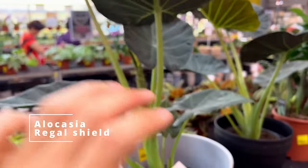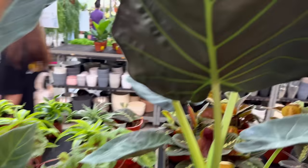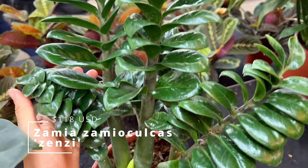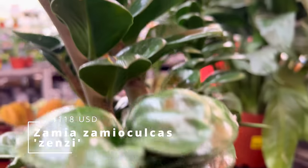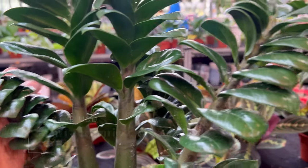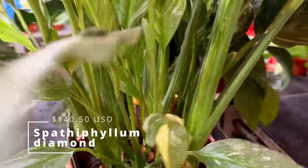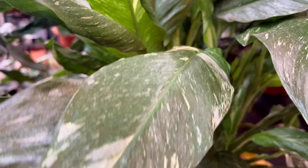Finally, we have some Alocasias — beautiful. The underside looks so stunning on this. This is a ZZ Zenzi, or the dwarf ZZ plant. Look at that — this is actually a huge pot. It took a while for this plant to get to this size, and the price is $15.80 — a very good price for such a slow growing plant. This is a Spathiphyllum Diamond P21, $188, but it is a large pot. I really love that the leaves have wonderful variegations, and the flowers have these variegations as well.